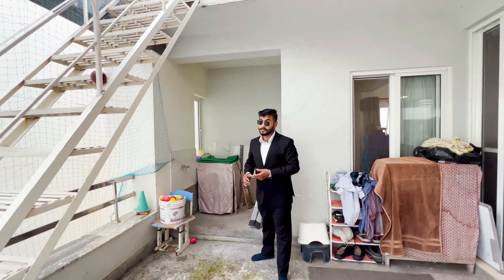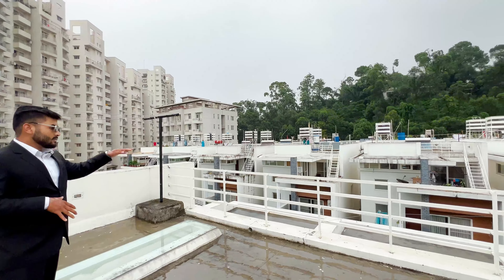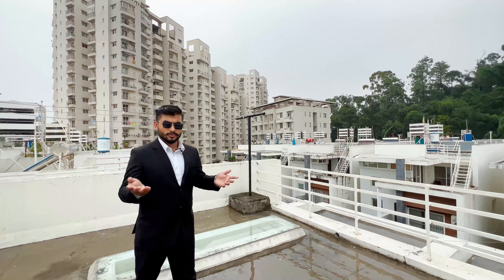You can see the big apartment complex from here. The compound includes a garden, swimming pool area, children's park, community hall, and gym. For grocery shopping, there will be a floor set up, as well as a restaurant. You can see the top floor, and there is a void created for natural light entrance. There is also slab roofing on the terrace.